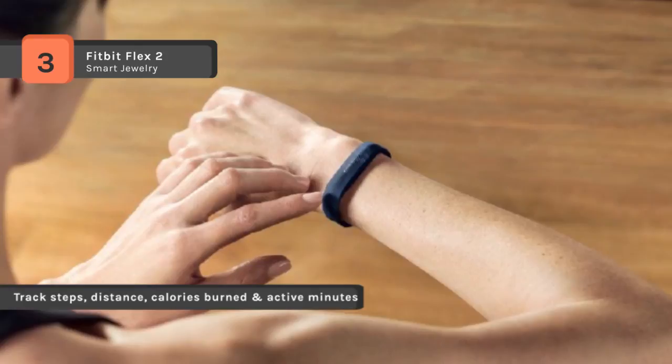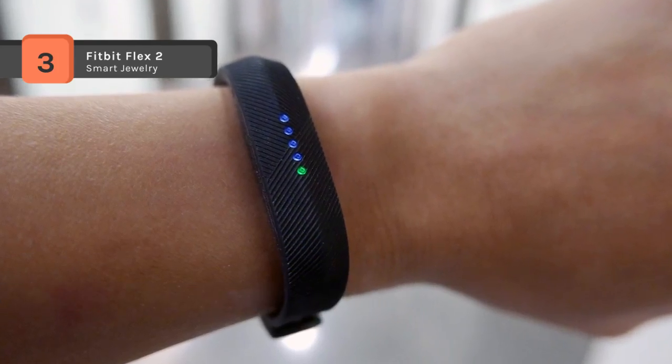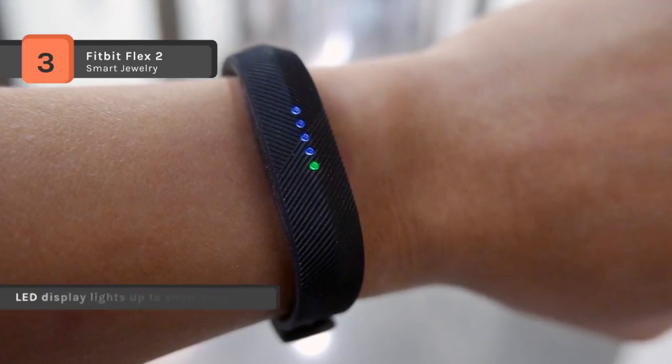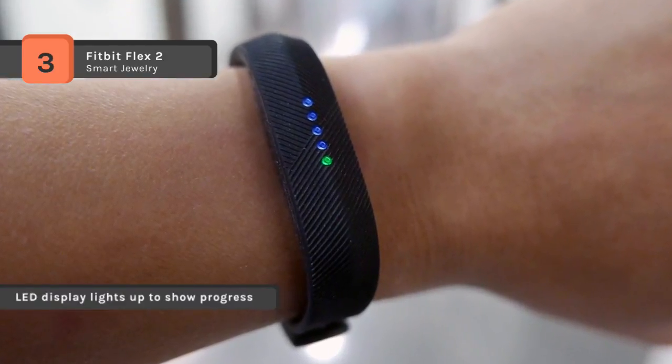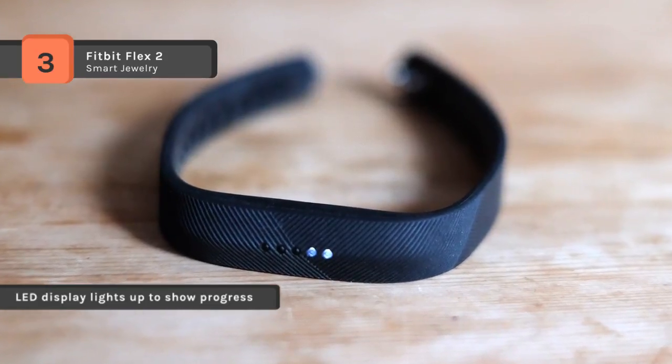The LED display lights up to show progress towards your daily goal. SmartTrack automatically recognizes select workouts and records them to your Fitbit app. With up to five-day battery life in an ultra-slim package, you can track all day and night without needing a charge.